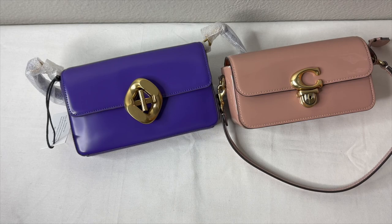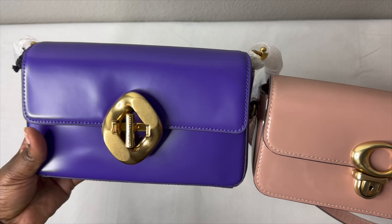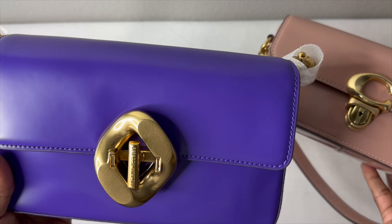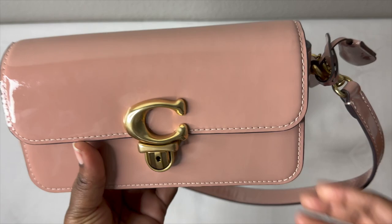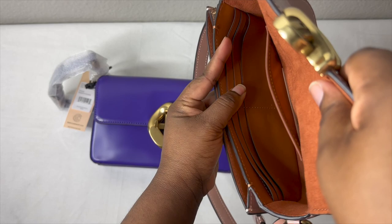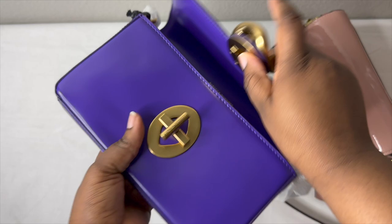The Rebecca Minkoff is slightly taller — 5.5 inches versus the Coach's four and one-fourth inches — and slightly longer at 8.3 versus 7.75 inches. However, the Coach is wider at two and a half inches versus one and a half for the Rebecca Minkoff, giving it more interior space. The Coach also has more organizational features — a big pocket, a side pocket, six credit card slots, and a back pocket — while the Rebecca Minkoff just has one slip pocket.